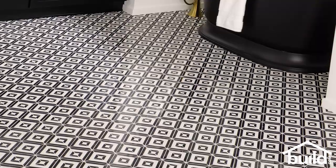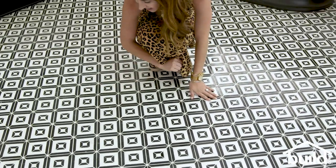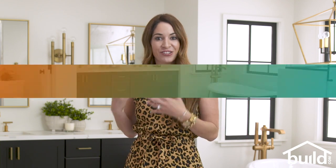When you pick a pattern tile, you risk getting sick of it. So this one with black and white I felt like had a little more longevity — something to enjoy for a bathroom of this size, especially one with a free-standing tub. I'm really excited to show you all the fun things that I pulled together to create this space, so let's walk around and check it all out.